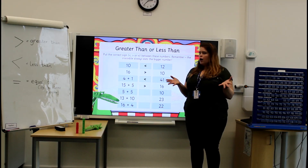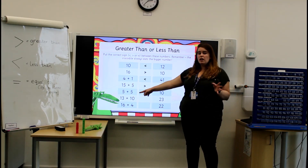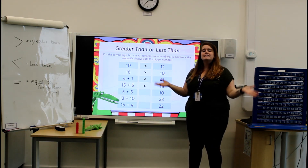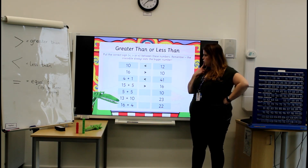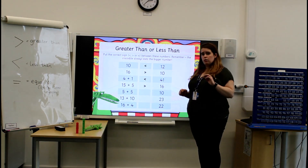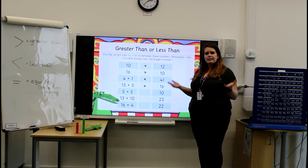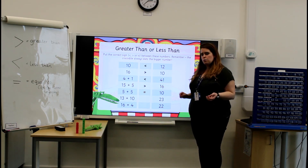5 add 5. Now if you're really good at your doubling or your number bonds, you might know the answer straight away. 5 add 5 is 10. Well done! The number is 10 as well, so what can we do? If you're really paying attention, you might notice I've got a special symbol here — equal to. Now, equal to, we put in between two numbers when they're exactly the same. So 10 and 10, they're equal to one another.